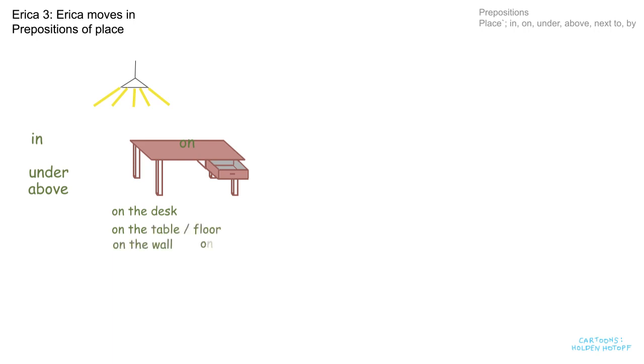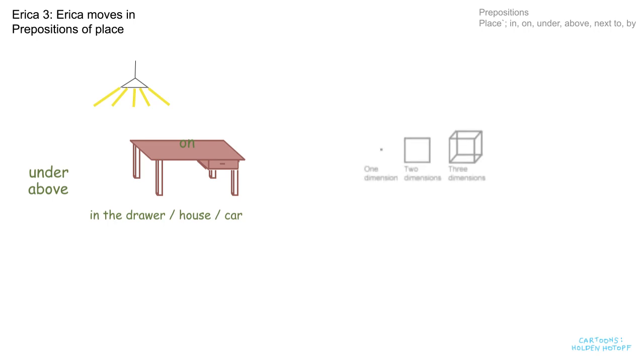And now for "in" — I'll put the word in the drawer and shut it. It's in the drawer. We can also say in the house or in the car — anything with three dimensions. Just to remind you about dimensions: one dimension is like a point on a map; two dimensions is for a surface like a table, wall, or floor; and three dimensions is for a container — a box, a drawer, a pocket, a room, or a house.